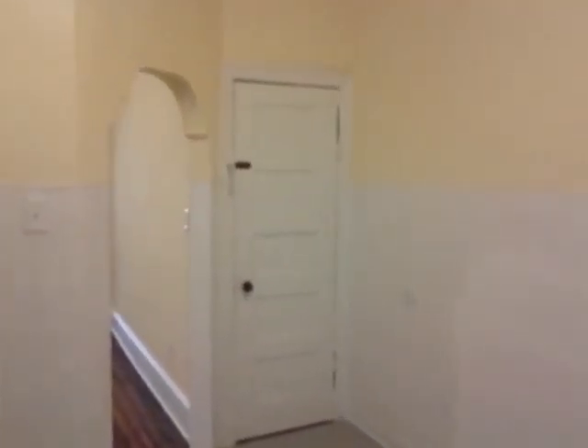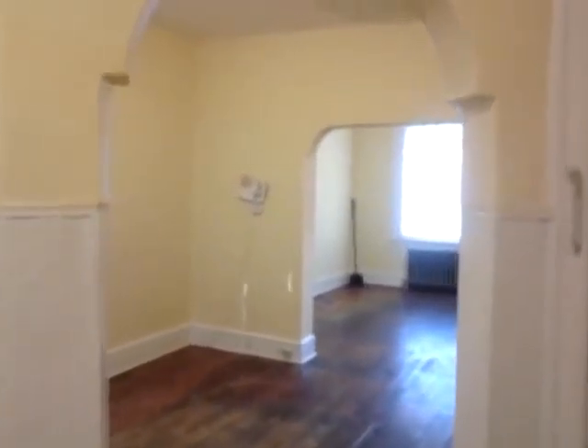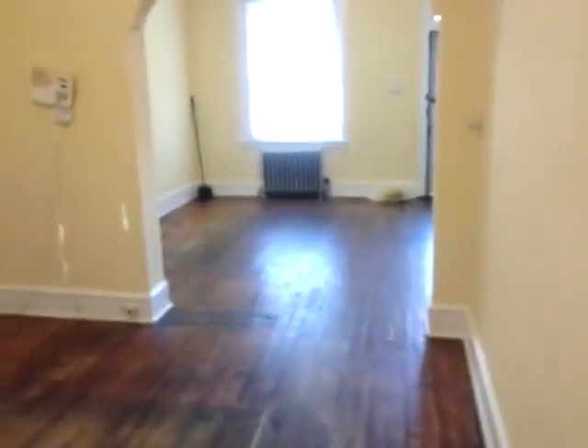Again fairly large. There's the basement door — the basement is as long as the house, it's empty and clean. Here we go back out into the dining room.